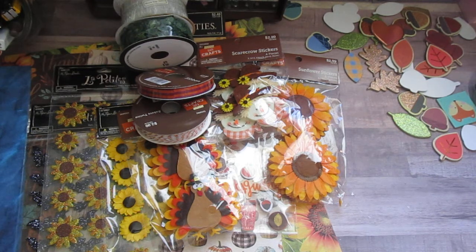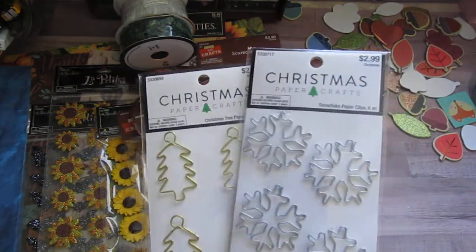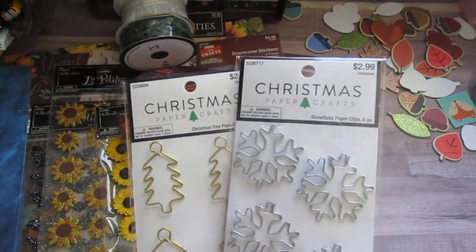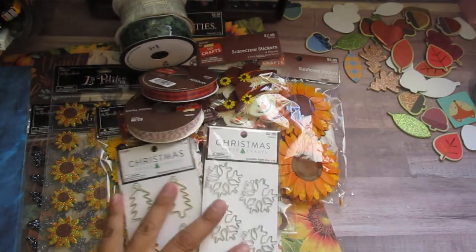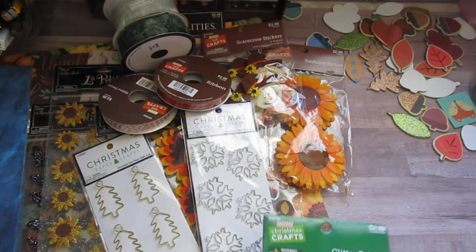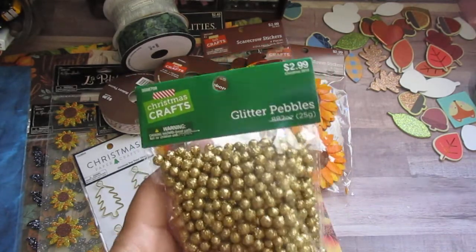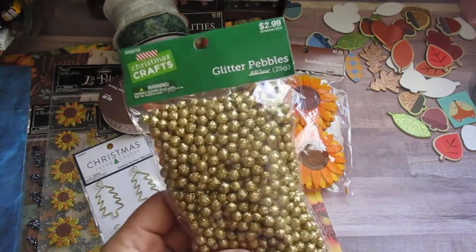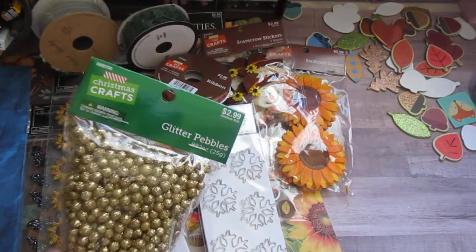Their Christmas section was also 40% off, so I picked up these two paperclips because I don't have any paperclips for Christmas for my traveler's notebooks — I wanted them ready to use for this year. And then these glitter pebbles — I'm not sure what I'm going to use these for but I just thought they were so cute. Also $1.70 after the sale.